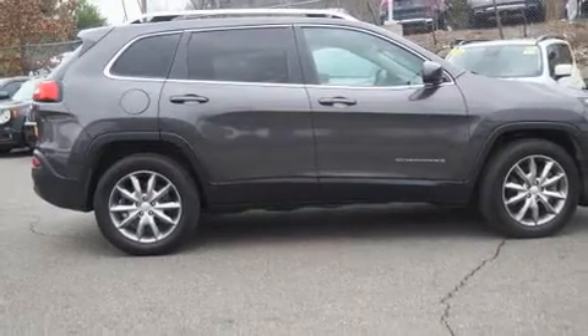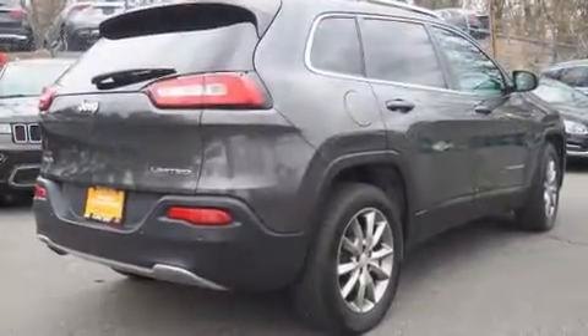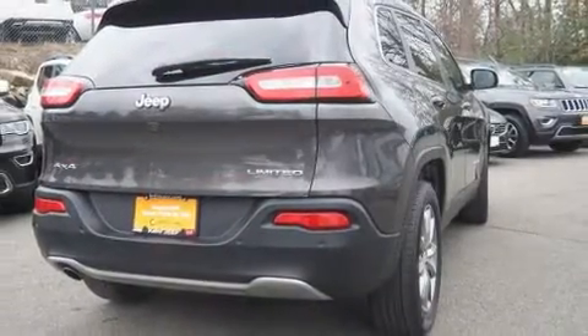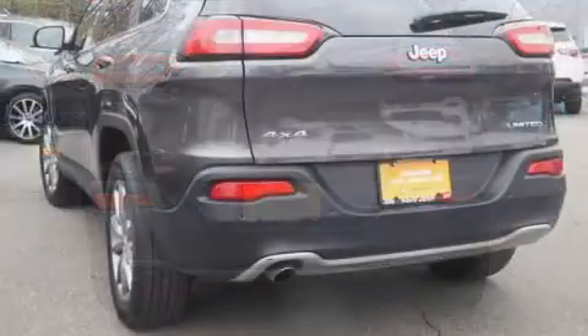Jeep prioritized comfort and style by including a built-in garage door transmitter, a blind spot monitoring system, a power rear cargo door, and power windows. With high-intensity discharge headlights illuminating your path, you'll always appreciate maximum visibility.